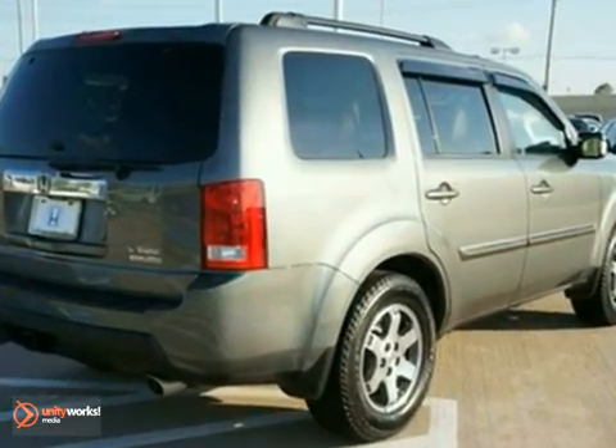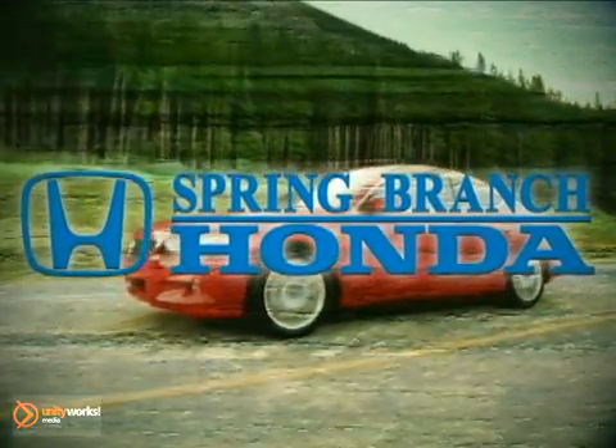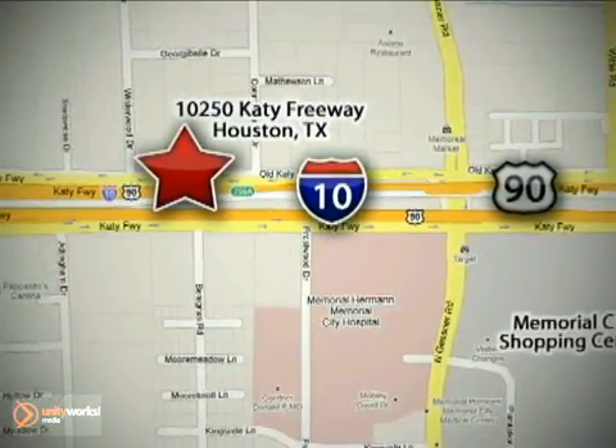It's nicely equipped with a navigation system. Come in for a test drive today — call or stop in. We're here to help. Spring Branch Honda at I-10 West and Kessner, or on the web at springbranchhonda.com.